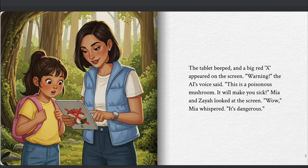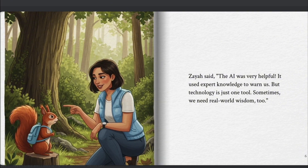Mia and Ziya looked at the screen. "Wow," Mia whispered, "it's dangerous." Ziya said, "The AI was very helpful. It used expert knowledge to warn us. But technology is just one tool. Sometimes we need real-world wisdom, too."